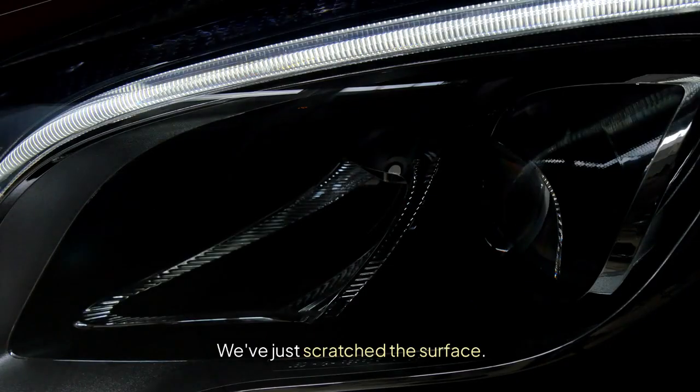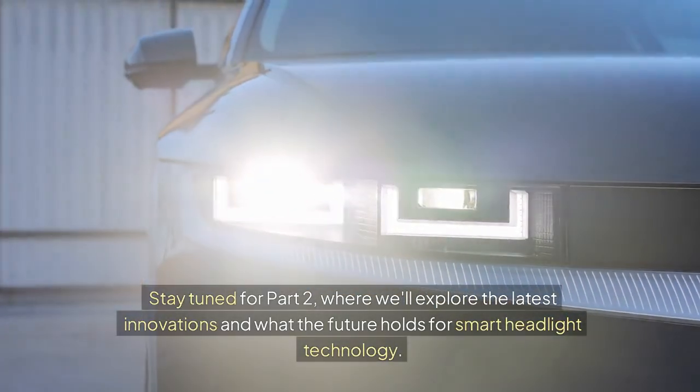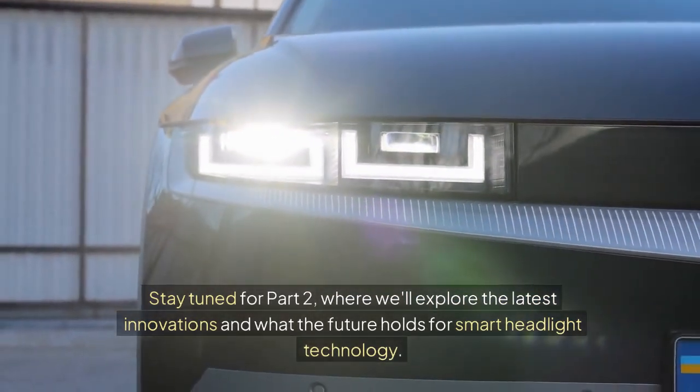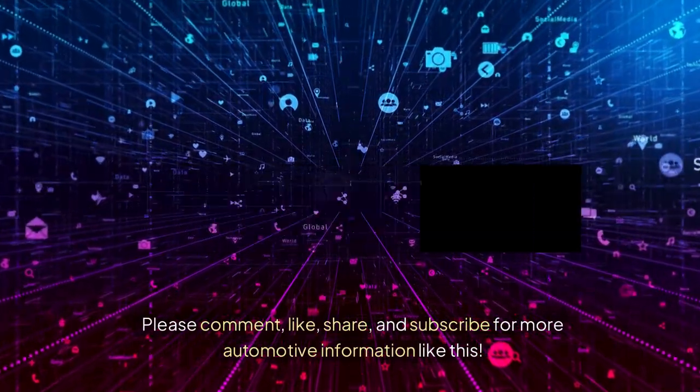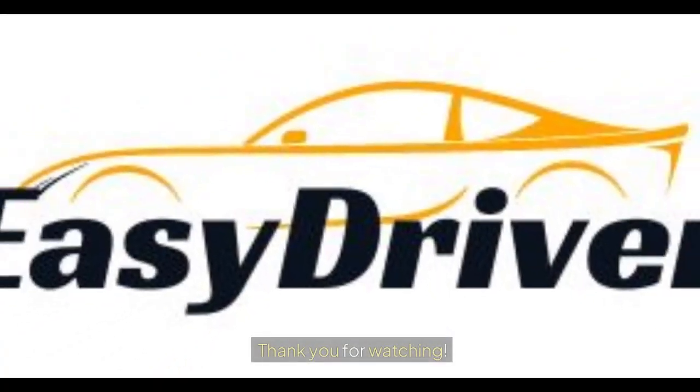We've just scratched the surface. Stay tuned for part 2, where we'll explore the latest innovations and what the future holds for smart headlight technology. Please comment, like, share, and subscribe for more automotive information like this. Thank you for watching.